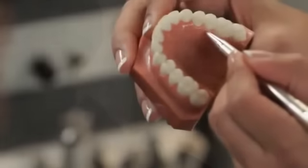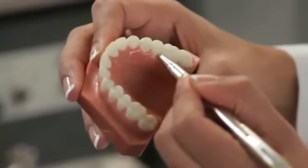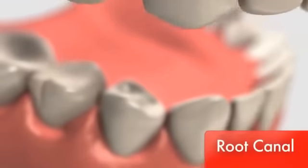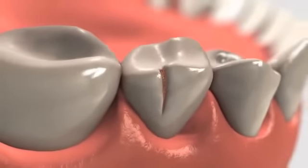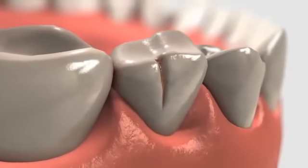Then your dentist will prepare your tooth. You may be fitted with a temporary crown. If your tooth has a deep cavity, is cracked, or injured, you may need a root canal. Don't worry — today, root canal treatment is no more painful than having a filling.